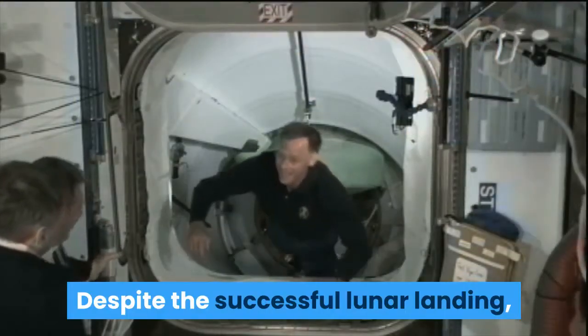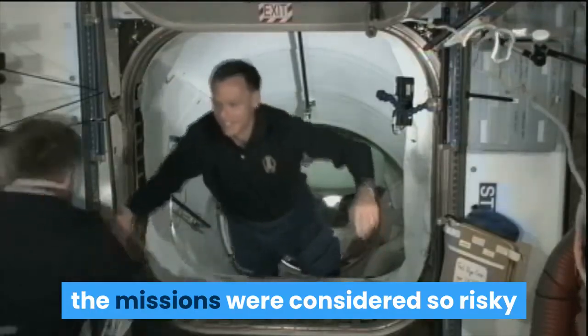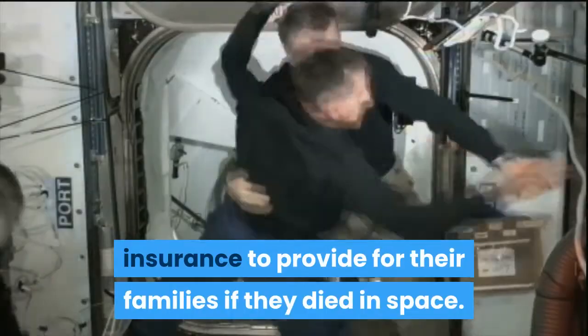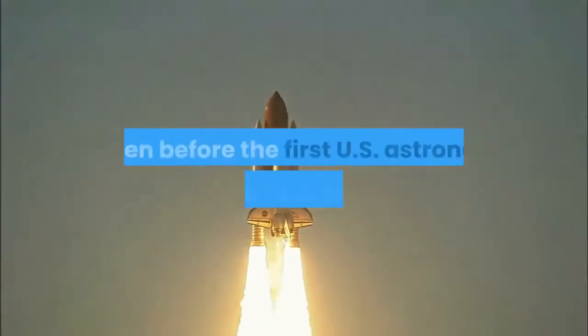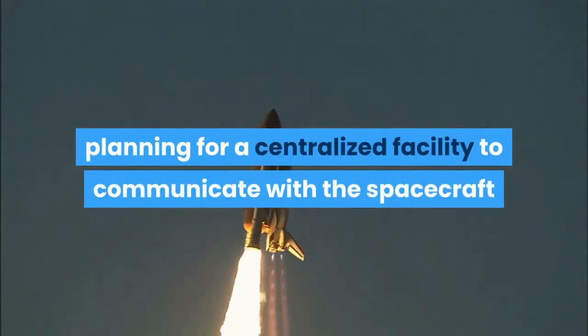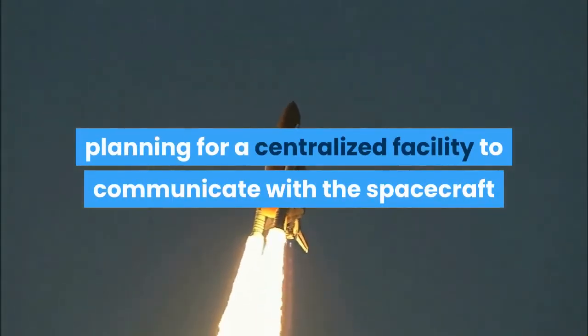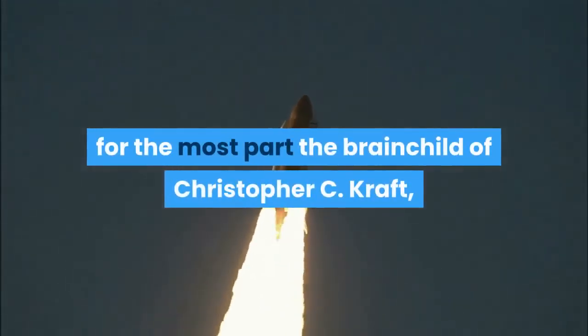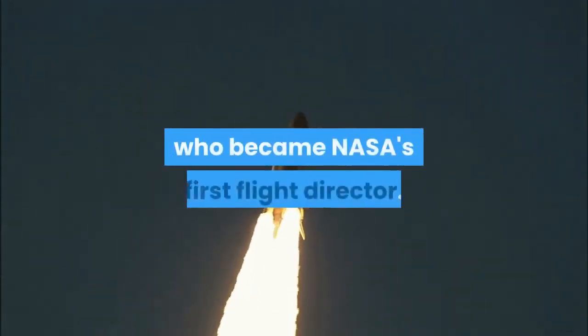Despite the successful lunar landing, the missions were considered so risky that astronauts could not afford life insurance to provide for their families if they died in space. Even before the first US astronaut entered space in 1961, planning for a centralized facility to communicate with the spacecraft and monitor its performance had begun, largely the brainchild of Christopher C. Kraft, who became NASA's first flight director.